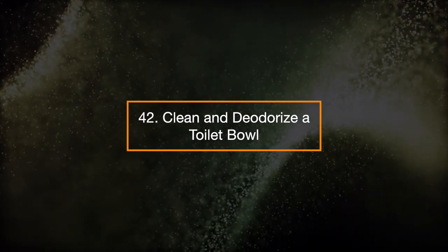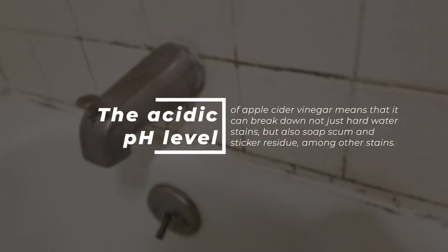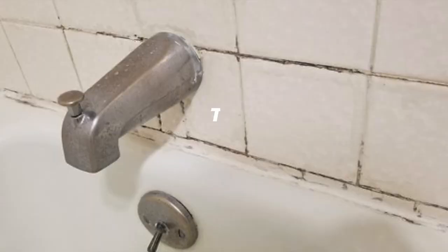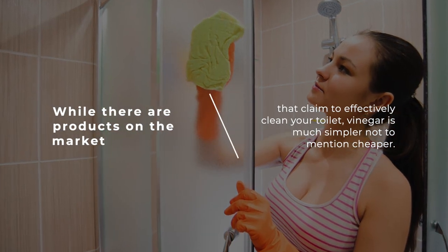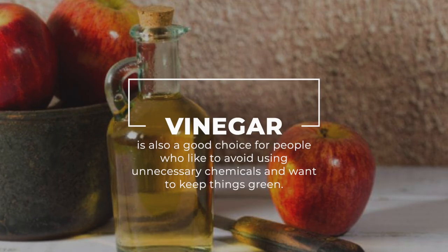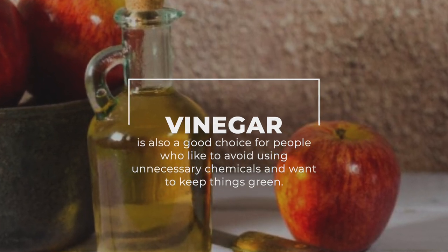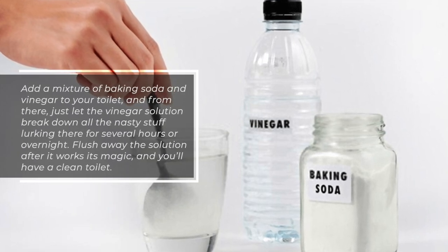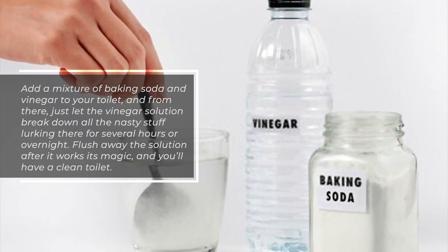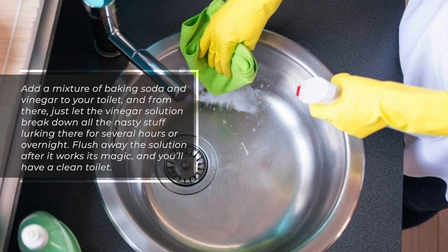42. Clean and deodorize a toilet bowl. The acidic pH level of apple cider vinegar means it can break down hard water stains, soap scum, sticker residue, and other stains. While there are products that claim to clean your toilet, vinegar is much simpler and cheaper — and a good choice for people who want to avoid unnecessary chemicals and keep things green. Add a mixture of baking soda and vinegar to your toilet, let the vinegar solution break down buildup for several hours or overnight, then flush away the solution for a clean toilet.